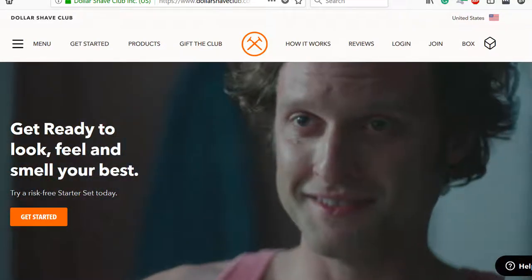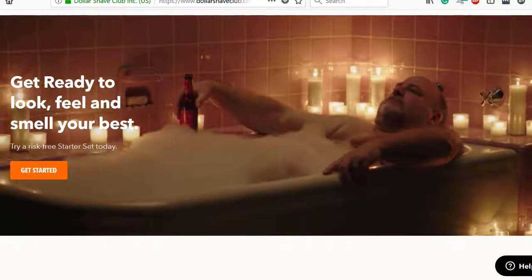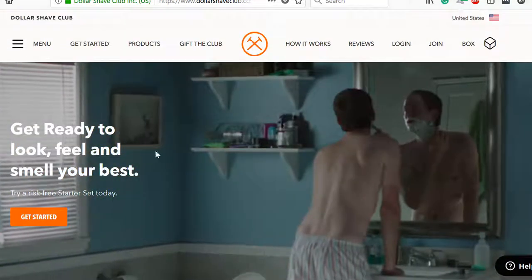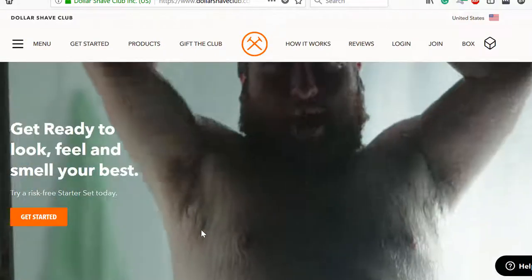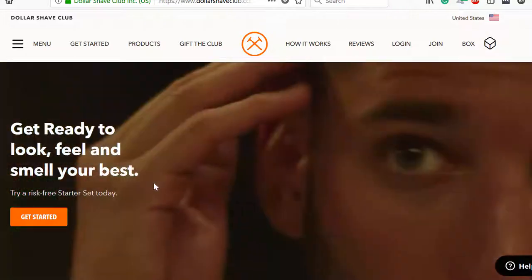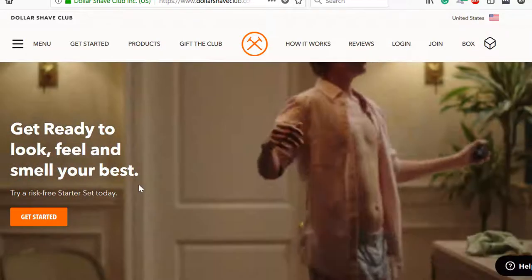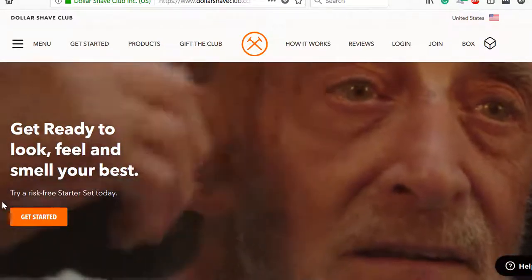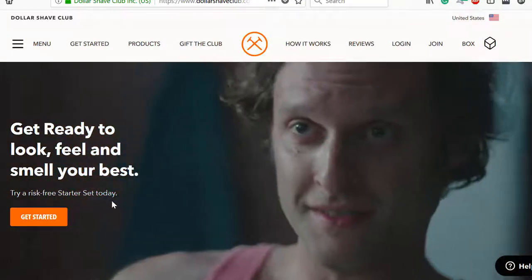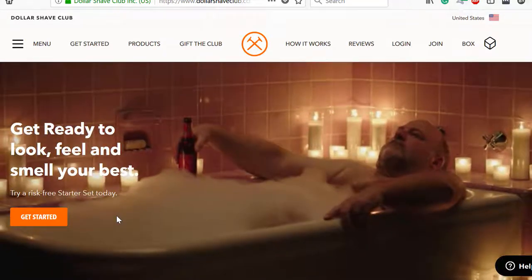First up, we have Dollar Shave Club's page, which I've talked about in the previous video. The first thing you're likely to see is this — it's from their Get Ready ad campaign, which is designed to get you thinking about your own grooming habits. Look at this statement right here. With this, they're telling you, oh, while you're thinking about that, you might as well try one of our starter sets. It's risk-free. What's the worst that could happen? It's just a starter set. So this is pretty much the call to action, front and center.